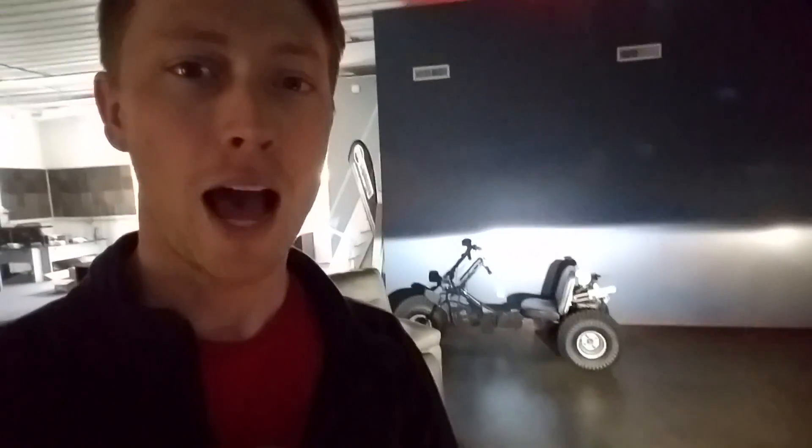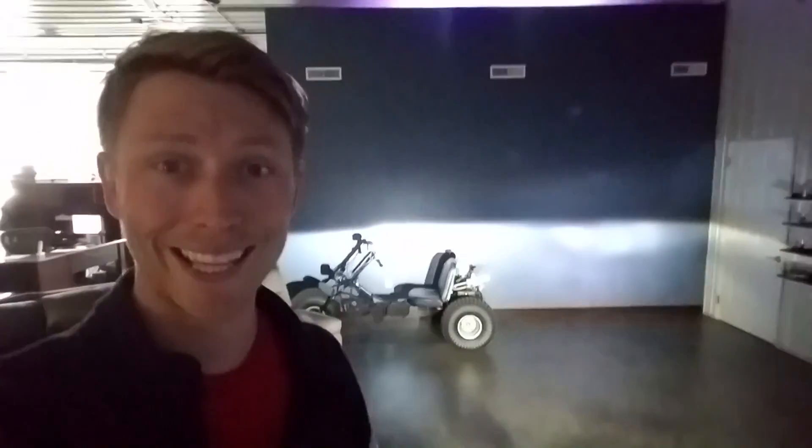I'm going to pop the LED bulb in to replace the halogen bulb so we can see the difference between the LED and the HID. Alright, now we have the LED bulb in there. You can see it seems brighter — it's more of a floodlight style — but it doesn't have that hot spot that's so important.